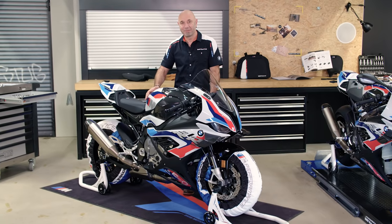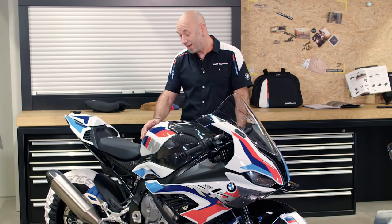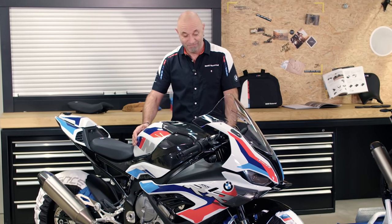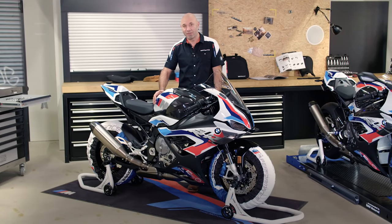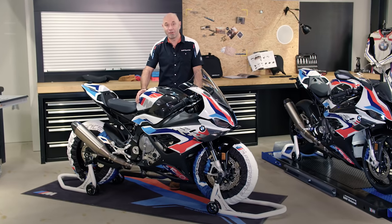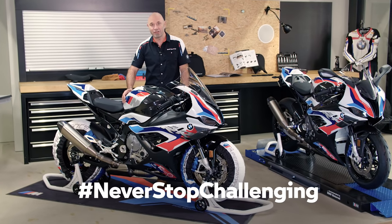The M RR — the bike. I just have to say, I love the winglets. I love the M brakes because they are so clear. The whole bike is just a masterpiece from the BMW team, and you guys must ride the bike. Leave comments and questions below on social media. Become a part of our community under hashtag NeverStopChallenging. See you!